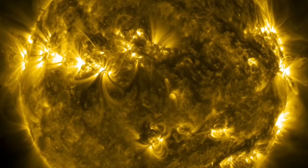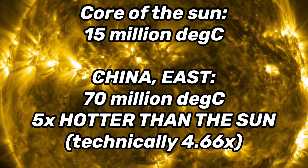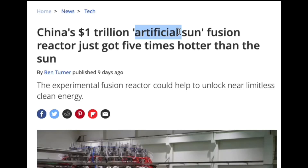For reference, the core of our sun is a mere 15 million degrees Celsius. So this is five times hotter than the sun, which is why it's being called China's artificial sun.